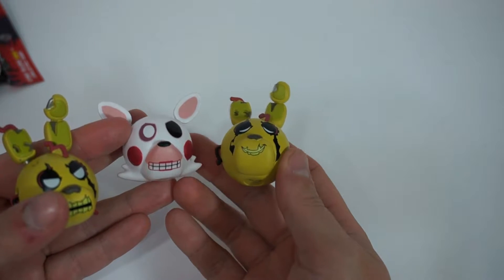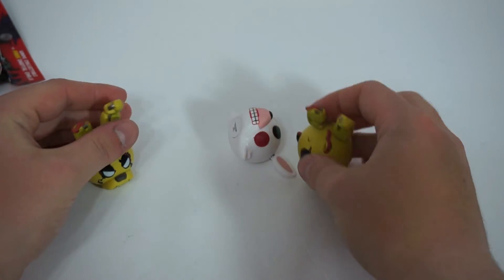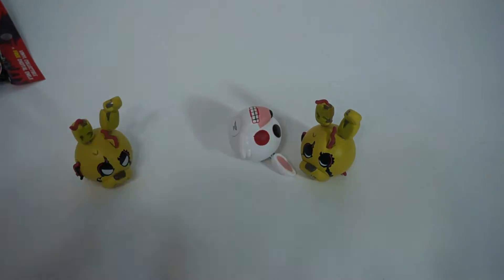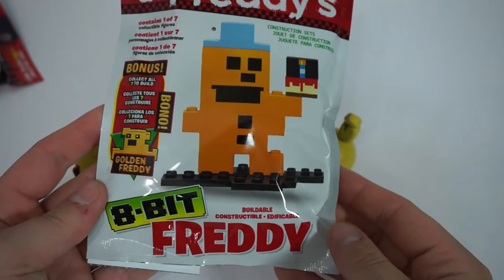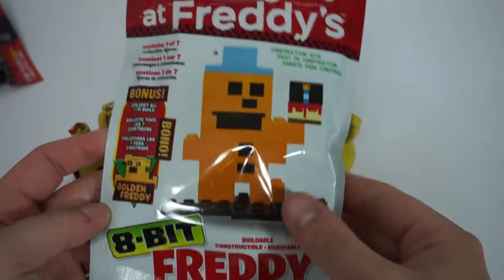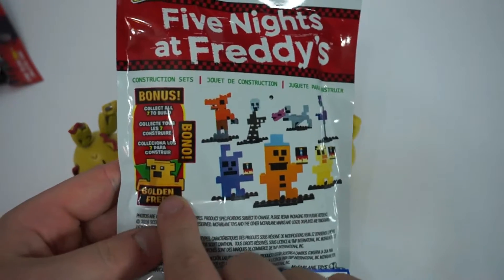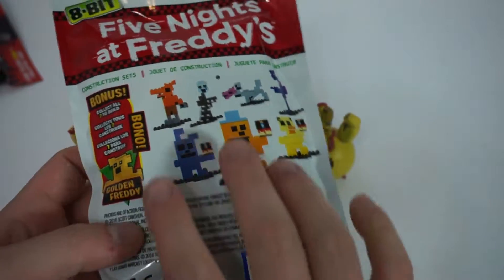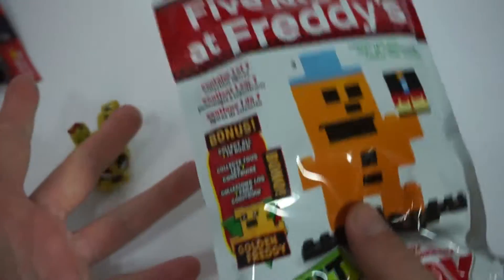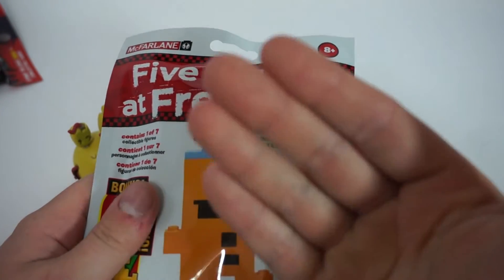That's basically it for this blind bag unpackaging video. We got more Five Nights at Freddy's stuff coming up soon — Five Nights at Freddy's 8-Bit things. We got each and every one so we can make the Golden Freddy for you guys. Stay tuned and subscribe if you want to see me unpackage and build these — it'll all be in one video. We'll see you guys next time. And as always, peace out guys, bye-bye!